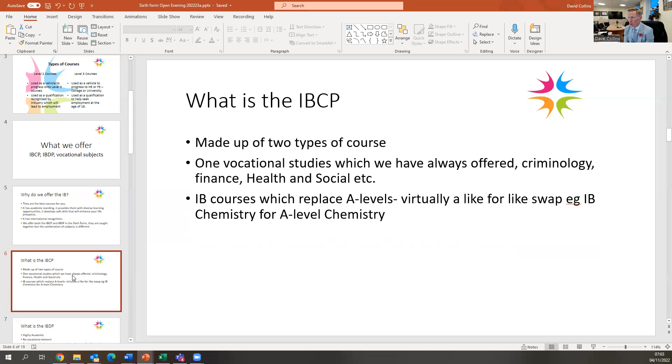IB courses are very similar to A-levels — so instead of A-level chemistry, it would be IB chemistry, and they're entirely academic. We have chemistry, biology, physics, maths, English, history, and geography as IB courses. Students have a complete free choice within our blocking structure, so you can do physics, chemistry and criminology, or English and maths — there's no limitation to the range of subjects except for the blocking structure. We would like students to do at least four courses if doing the IBCP, which can be two vocational and two IB, or three IB and one vocational.